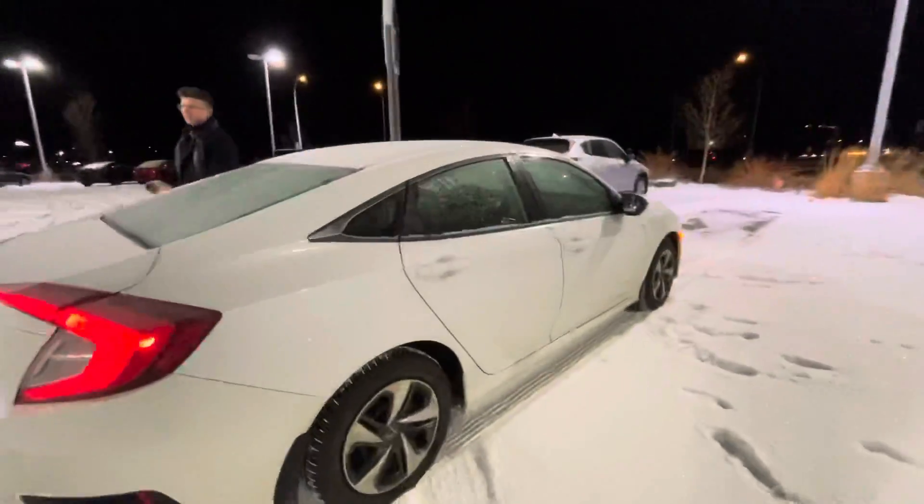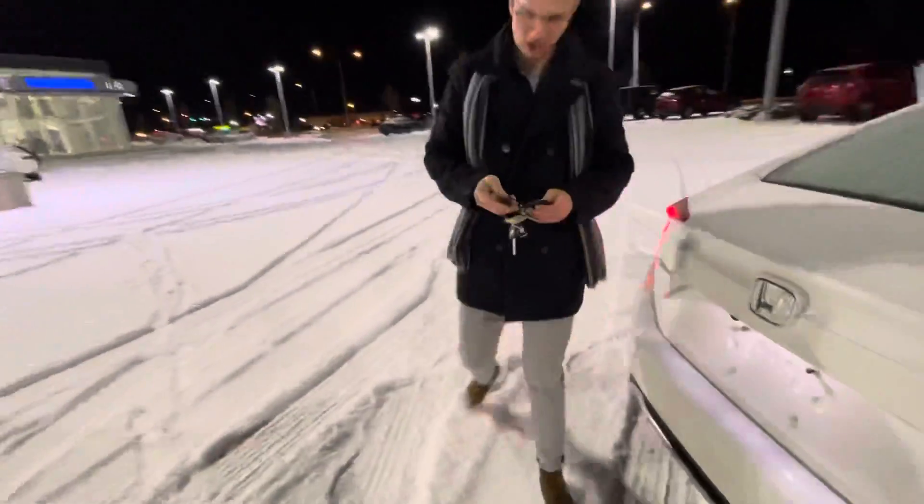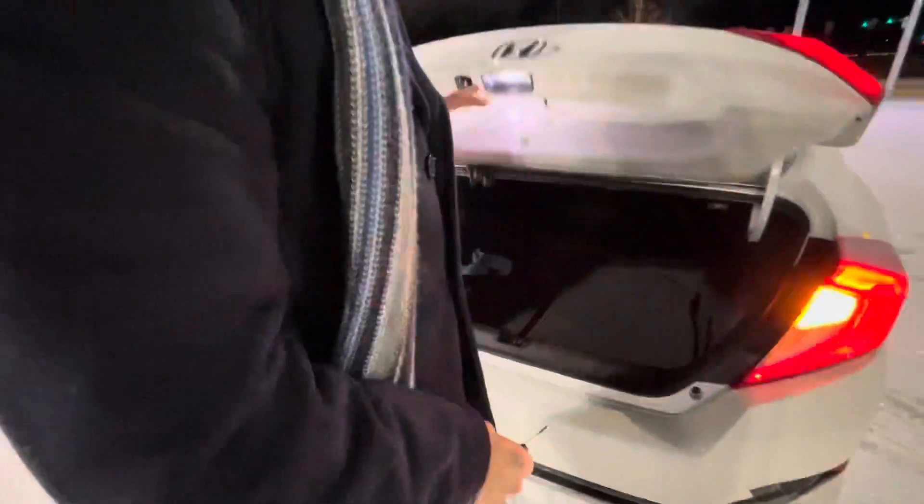Another awesome thing this car comes with is a remote starter. Check this out — tons of space in the back here. So if this is the one for you, I'd love to get you into it. Just give me a call at 780-986-9665.